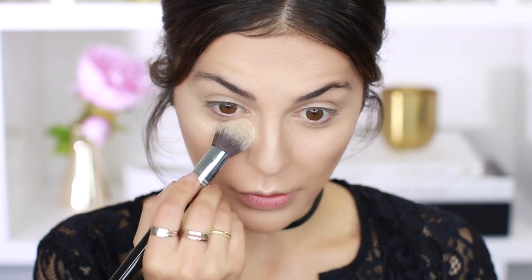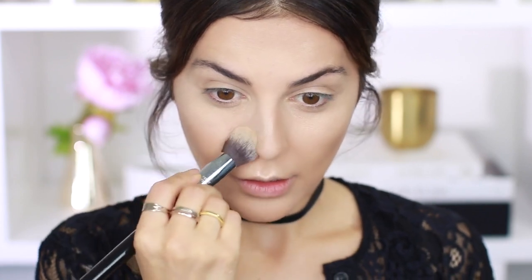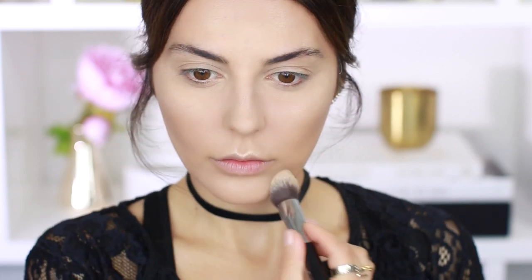Now that I have my cream products on, I'm going to set everything in place using Laura Mercier translucent powder, applying it directly under my eyes and around the center of my face. Next I'm going to bronze my skin a little using the Betty Luminizer by The Balm Cosmetics — I haven't used this in so long — just lightly going over to add a nice glow.